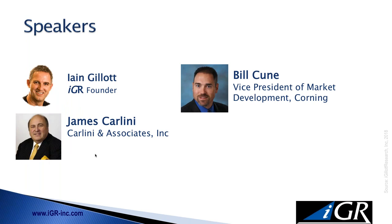In terms of speakers: my name is Ian Gillett from IGR, based in Austin, Texas. We also have Bill Kuhn, Vice President of Market Development at Corning, and James Carlini from Carlini & Associates. I'm going to ask Bill and Jim to introduce themselves for 30 or 40 seconds — give us a quick synopsis of what you do in everyday life and how you're involved in smart buildings. Bill, if you want to go first.